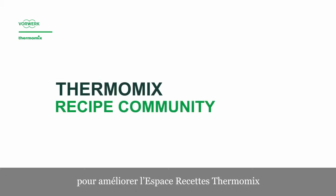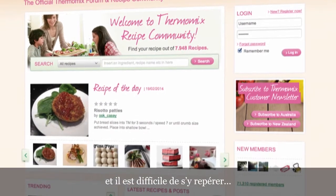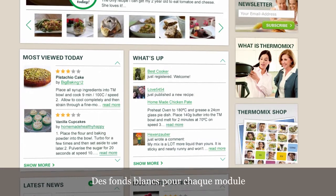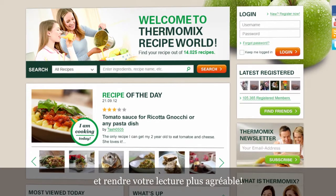We heard your ideas to improve the Thermomix community, and we worked it out for you. The platform. The present graphic design seems old, and it's difficult to read. What about this? White backgrounds for each module, with black text over it, to improve the readability, and make it easier for you to read and enjoy.